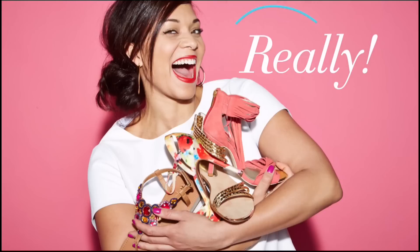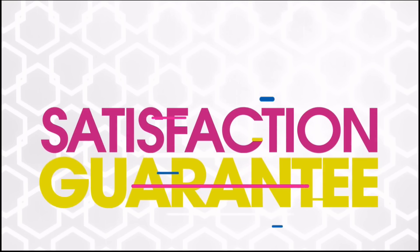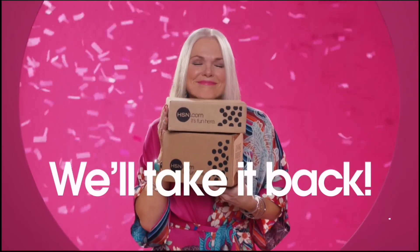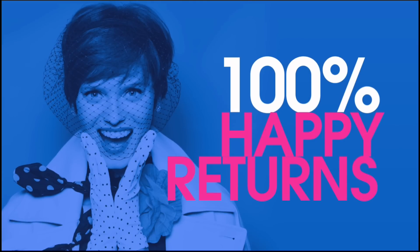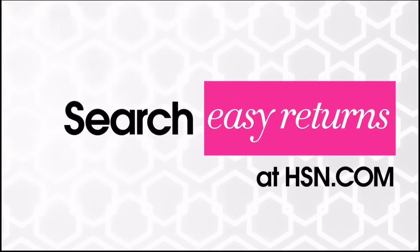Sometimes things just don't work out — it's okay, really. At HSN, we totally get it. Our 30-day satisfaction guarantee: we stand by every product we sell. And if you're not completely satisfied, we'll take it back, no questions asked. Just return the item within 30 days of your receipt date and we'll give you a full refund. That's 100% happy returns. Search easy returns at HSN.com to learn more.